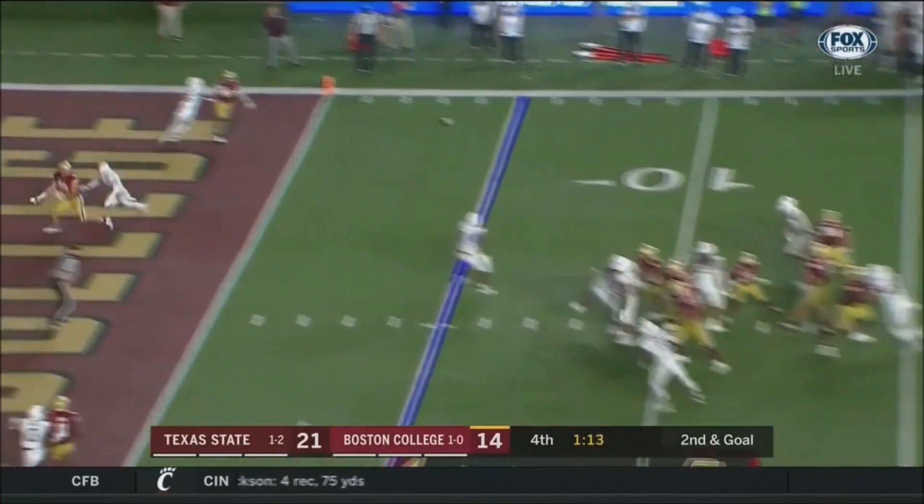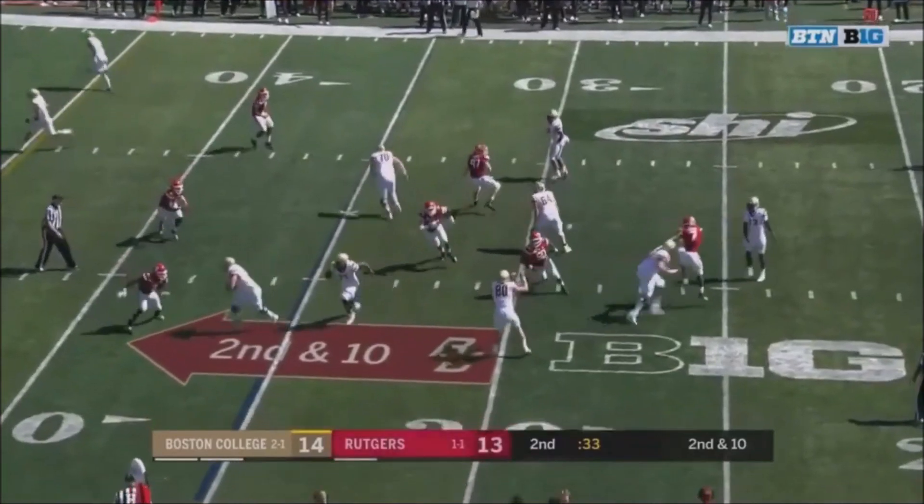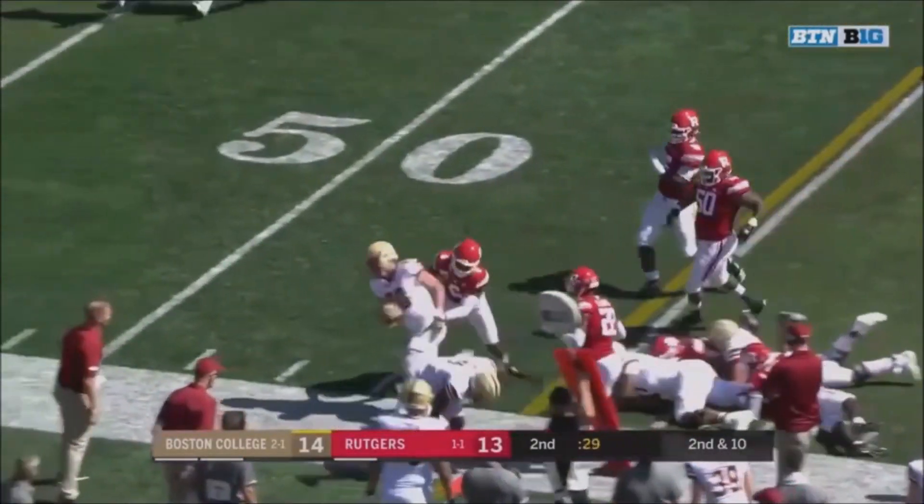Major infraction by first sight, but the pass to the end zone is caught. He's got to lead him. Brown — screen game for Hunter Long, the tight end. Long, out of bounds.